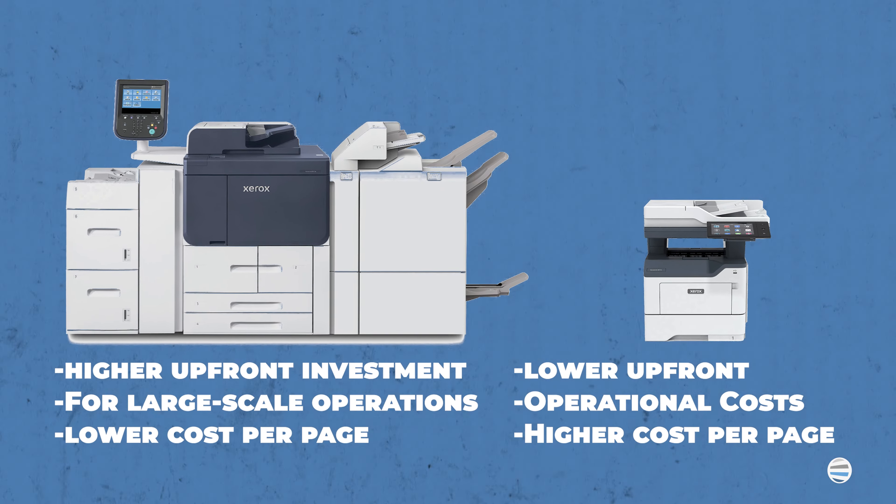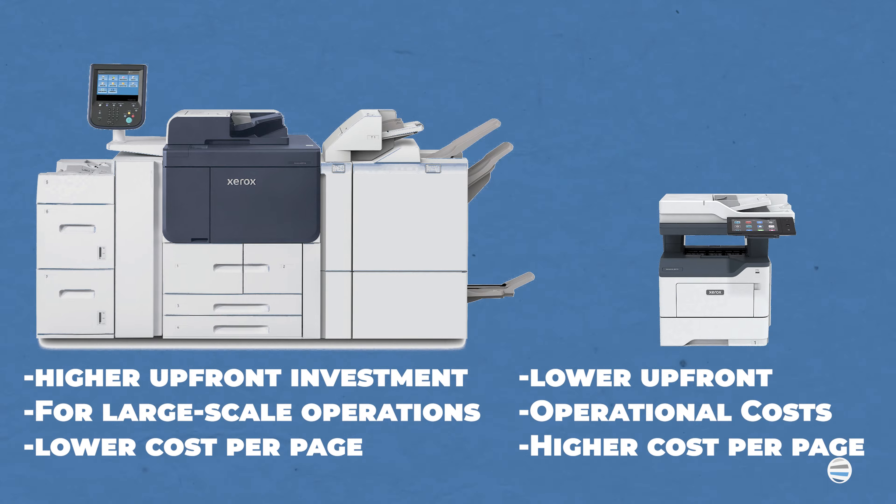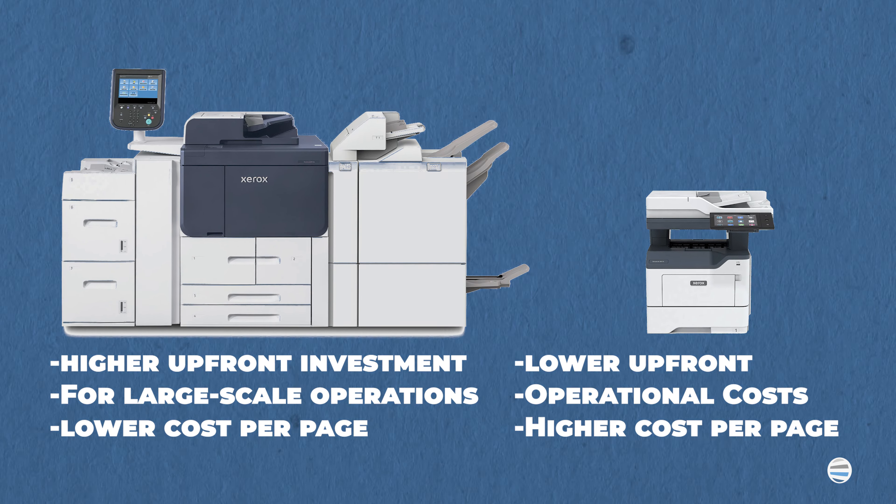However, the cost per page will typically be cheaper. If you don't know your print volume, you might end up purchasing a machine that can't adequately handle your print output.